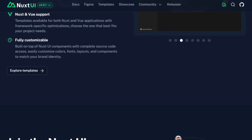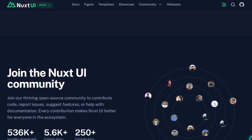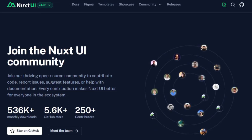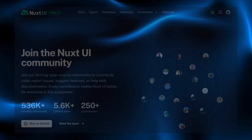All told, Nuxt UI is unique because it merges power, simplicity, and customization. It saves you the headache of low-level UI wiring while giving you deep control over design. Your app gets a cohesive look, flexible theming, accessibility, and performance — all without heavy boilerplate.